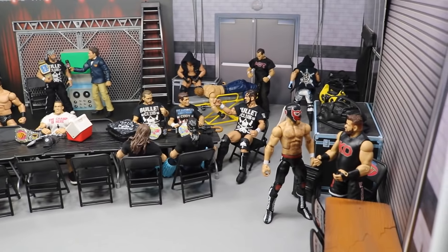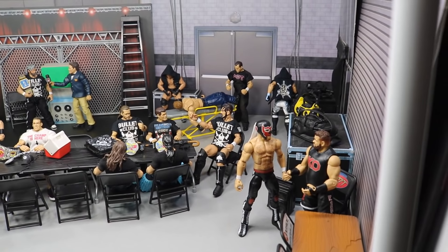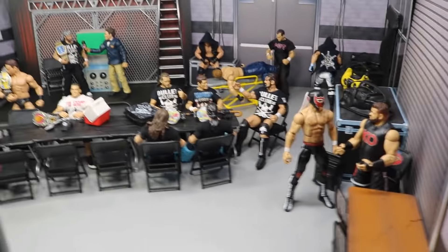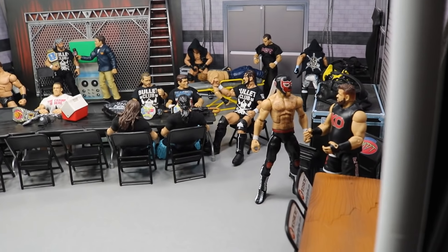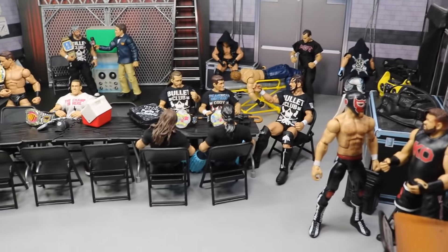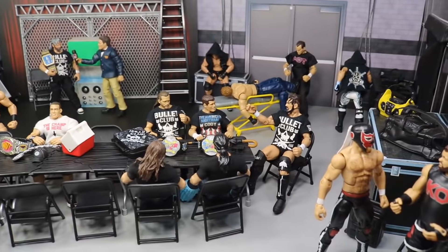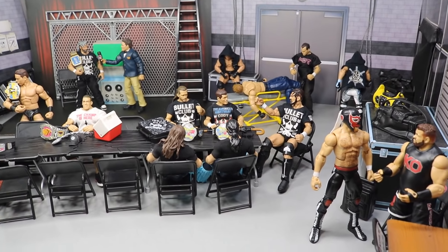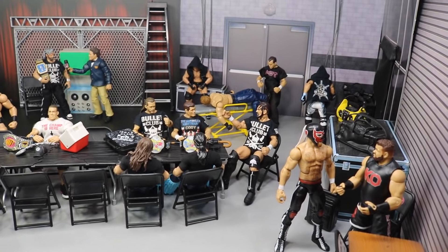I think you guys did enjoy it — I read all the different comments, thank you guys so much. That pretty much does it for this WWE action figure setup. Let me know down in the comments section below what you think of the setup. Do you like the catering table? Do you like the GM's office setup? I personally like the GM's office — it gives that official feel to the MDT backstage. But this is a change of pace with the cool table and accessories. I wish I had more food to add since it's a catering table with no food! Follow me on Instagram and Twitter at MyDamnToys and I will see you guys in the next video.